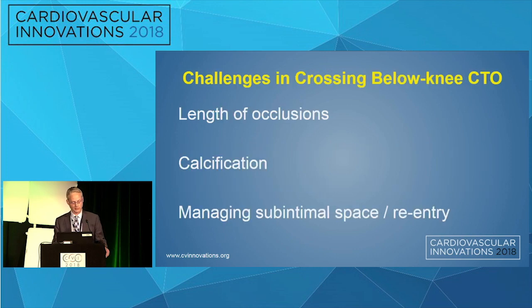To focus on the crossing step, which is usually the hardest step in revascularizing a below-knee occlusion — why is it so hard to cross? The occlusions are often very long, often very calcified, and even the best operators are going to find that they're sub-intimal, and you have to be able to manage that sub-intimal space and reenter in the true lumen.